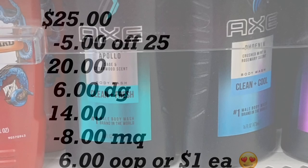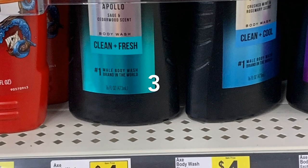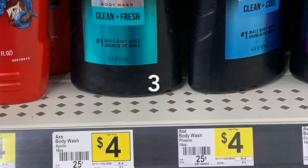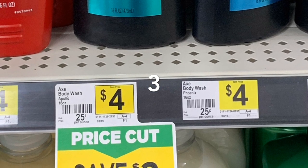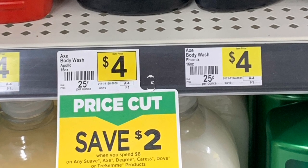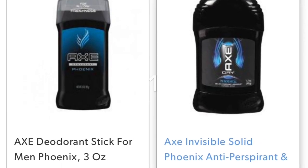In this next scenario — as I mentioned at the beginning, some of my Spanish viewers did the scenario with the AXE products and used the $5 off $15 digital coupon and it worked for them. If you want to try it and it doesn't work, you can cancel the transaction. You're going to need three AXE body washes priced at $4 each. Remember when you spend $8 on this product you save $2 instantly. And there is a digital coupon for when you spend $15 you save $5.